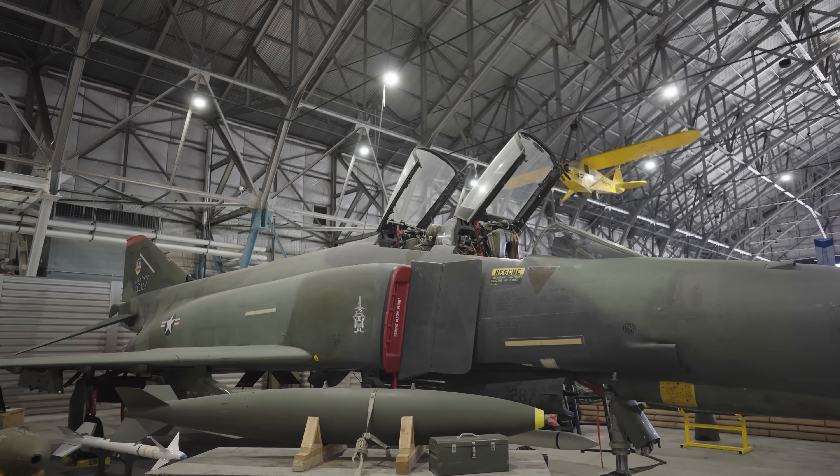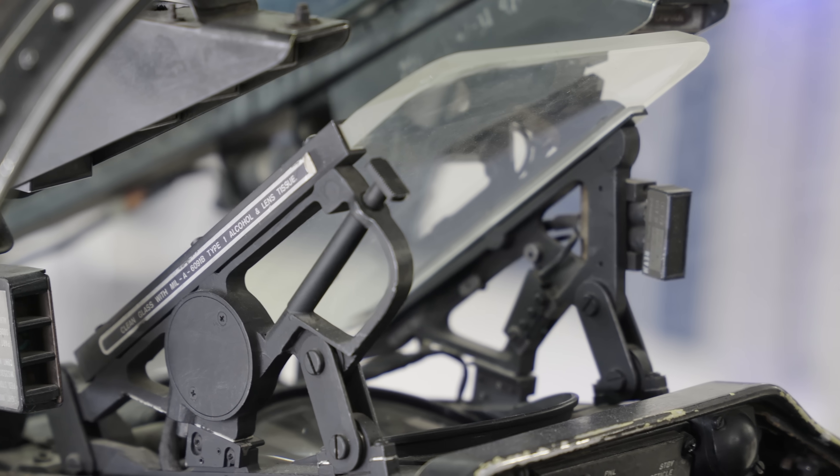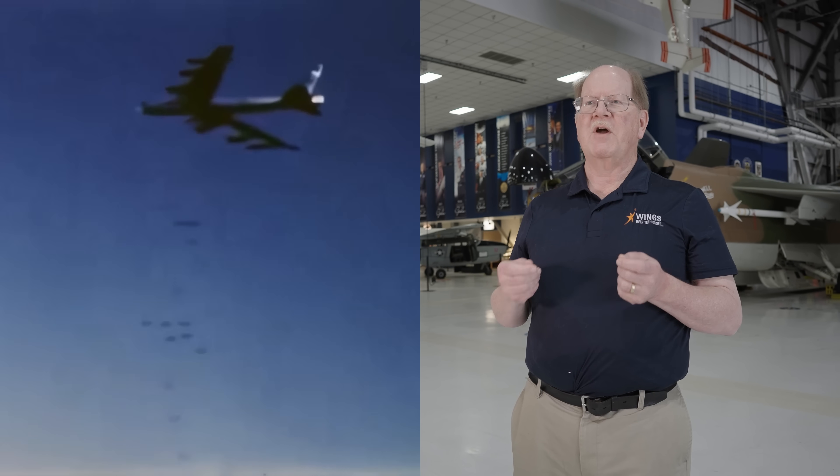Just three years later, the first A-7s entered combat over Vietnam. The A-7 was a quick and economical solution, but the Air Force was reluctant to take on another aircraft designed for the Navy — the F-4 Phantom being the first. Unlike the Navy version, the Air Force A-7D had a 20-millimeter rotary cannon, a much more powerful engine, and a new computerized navigation weapons delivery system linked to a heads-up display. The Corsair II ranked second only to the B-52 Stratofortress in bomb tonnage delivered and had the lowest loss rate of any aircraft in the war.